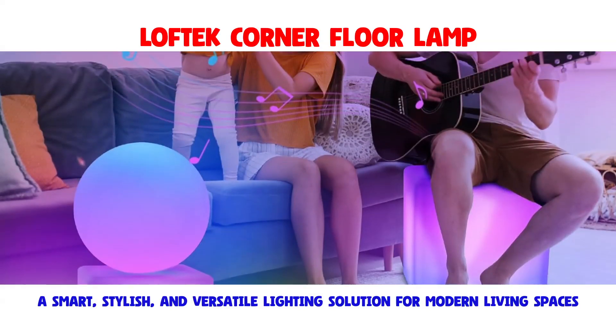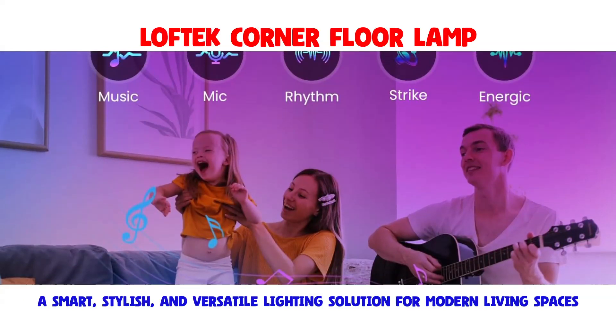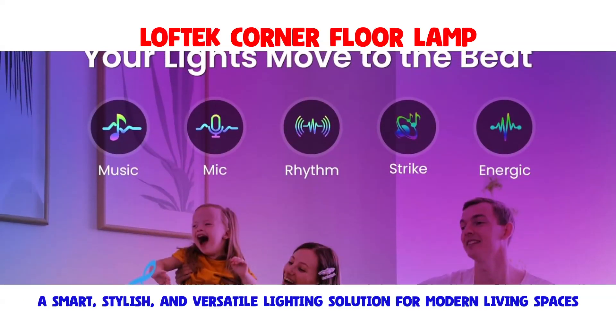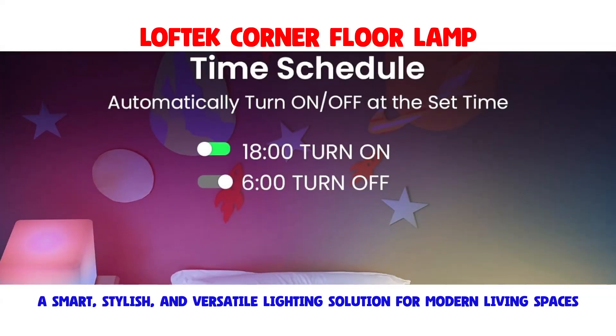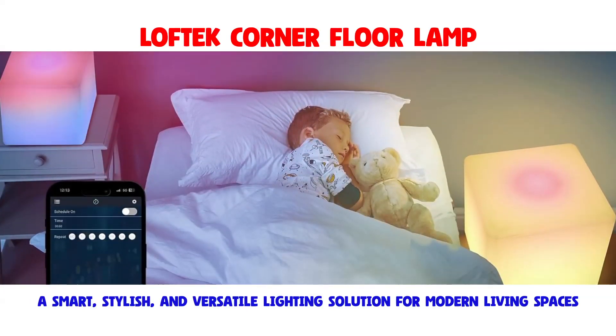Program the lamp to power on and off and adjust brightness according to your daily schedule. Engage the music mode, and the LED lights will sync with the rhythm of your favorite music, movies, or games, creating a captivating audio-visual experience.